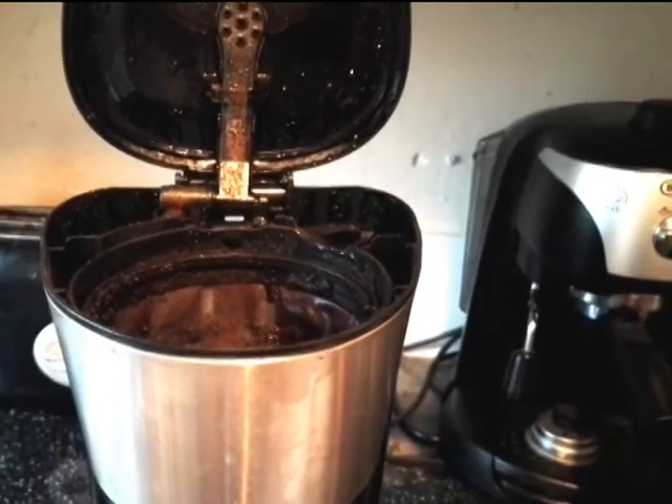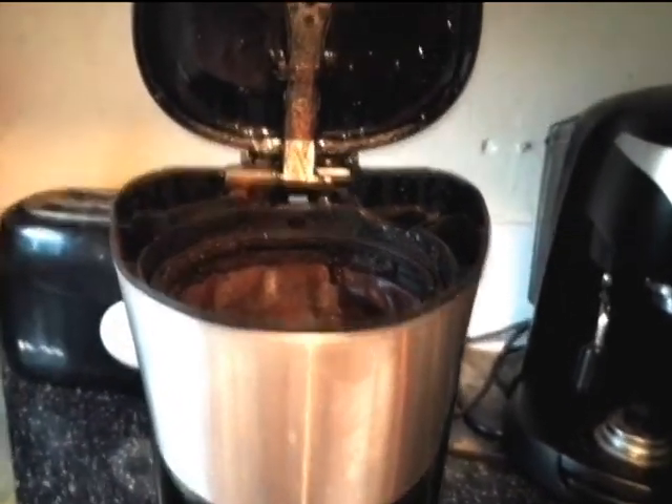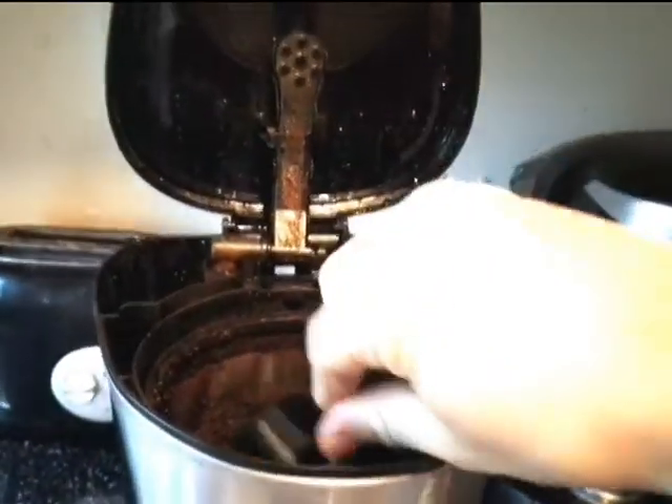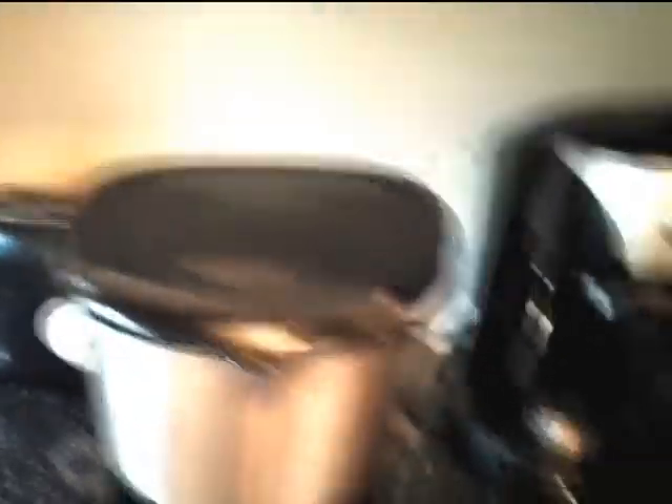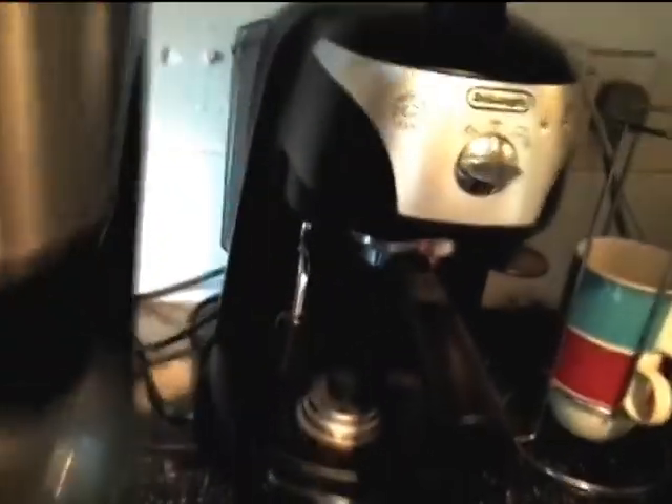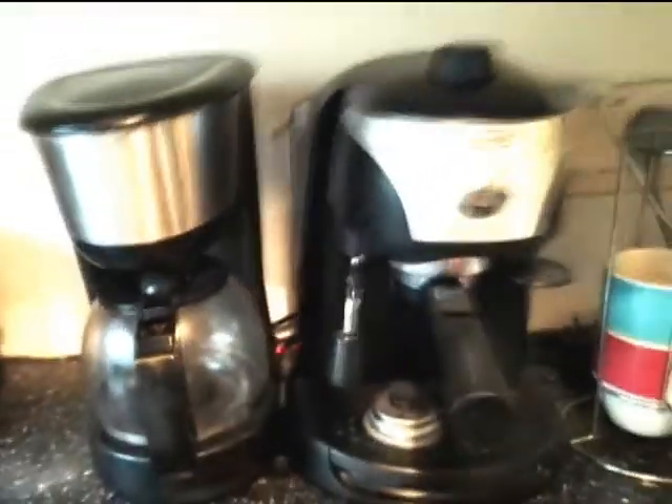So watch for this vlog, hopefully you enjoy it and make sure you follow and comment below. First things first, before we get started on anything else I have to make my coffee. As you can see I have two coffee machines because I'm a bit of a coffee fanatic.